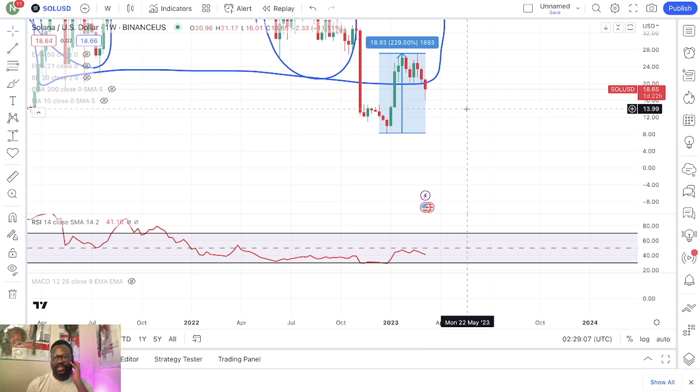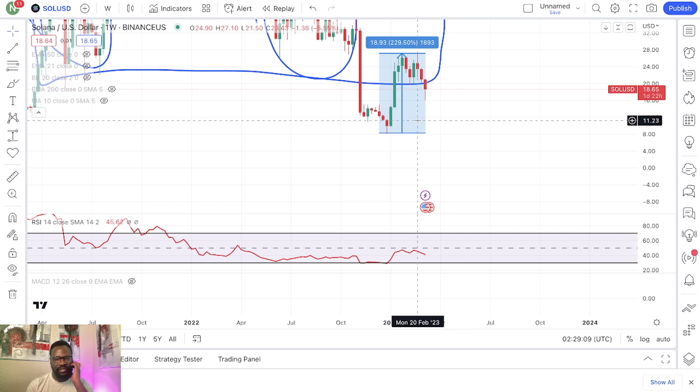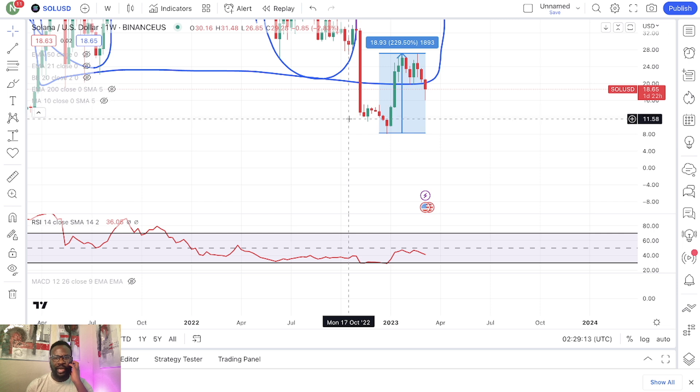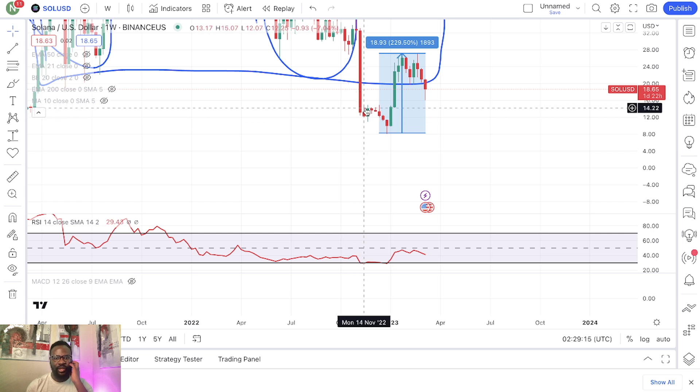So this is Solana — $18.65. If we continue to go down, I think we're more likely to come right down into this $11 to $14 range. So keep your eyes on that.